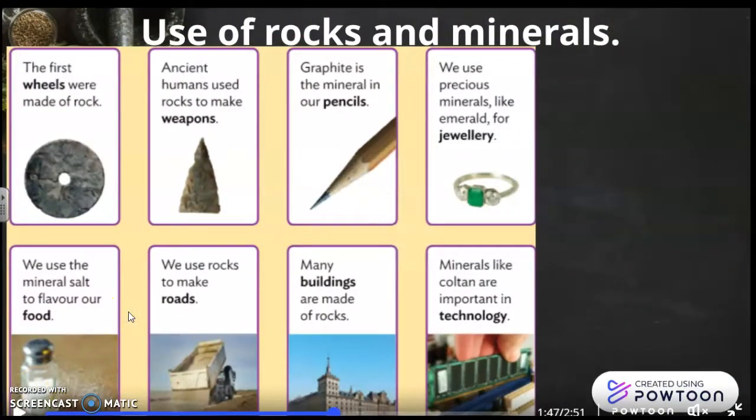Here you are the different uses of rocks and minerals. For example, the first wheels were made of rock. We use emeralds for jewelry. We use rocks to make buildings. We even use mineral salt to flavor our food. So there are many different uses for rocks and minerals.